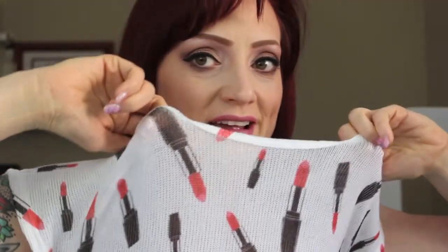I also wanted to show you my top — it's a lipstick shirt, isn't that great? I love it, it's amazing. It's made of a kind of mesh material so I have to wear a tank top underneath so it's not see-through, but I got it at Ross. If you want to see how the L'Oreal La Palette Nude 2 performs and how it shows up on your eyes, go ahead and keep watching.